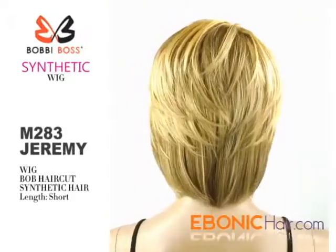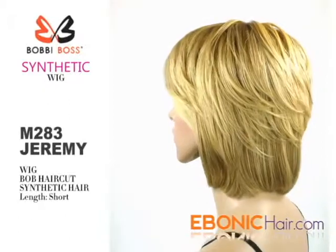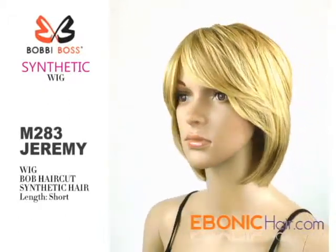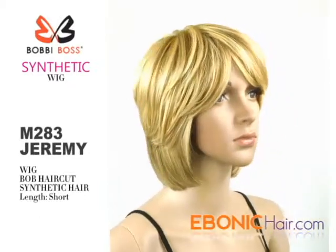Bobby Boss synthetic hair wig M283 Jeremy — her overall style is a typical bob haircut; front hair is half curl and the side and nape is a layered cut. Her length is short, about 10 inches. Her hair type is future synthetic hair; hair fiber is thin and light for a comfort fit.